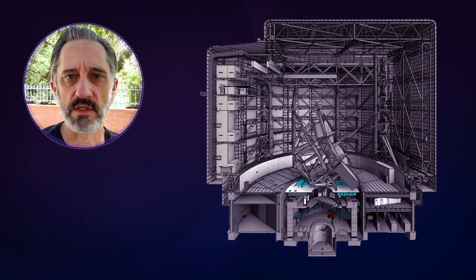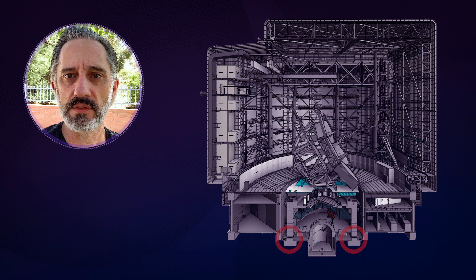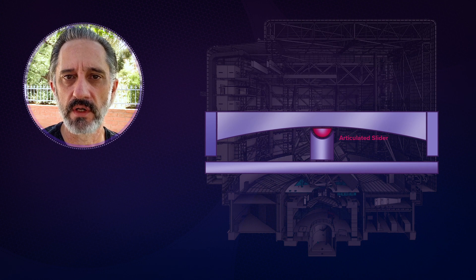The telescope sits on 24 friction pendulum bearings located at the base of the telescope pier. The bearings each have an articulated slider that can move along a concave surface.